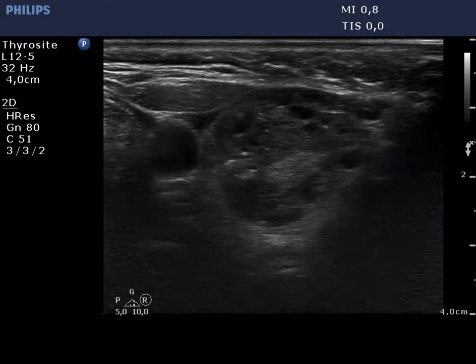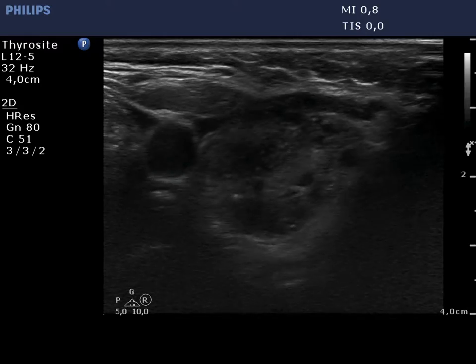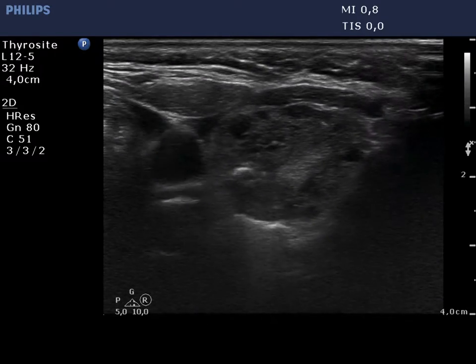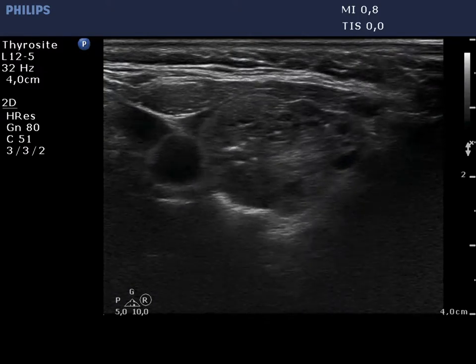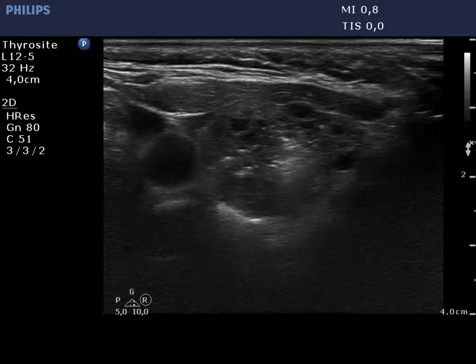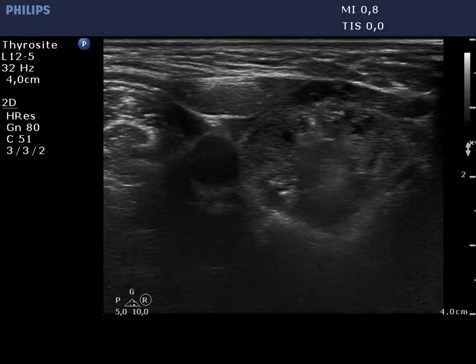We locate the needle in the central field of vision. The tip of the needle is not visible. While starting with the injection, a hypoechoic mass appears in the dorsal part of the lesion. In order to avoid extranodular injection, we corrected the location of the needle.